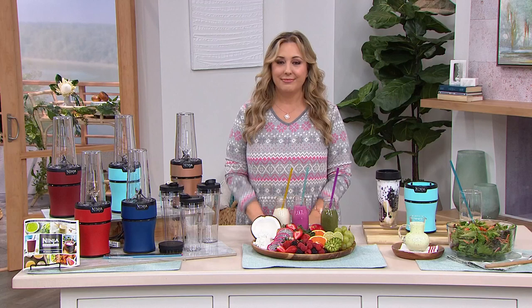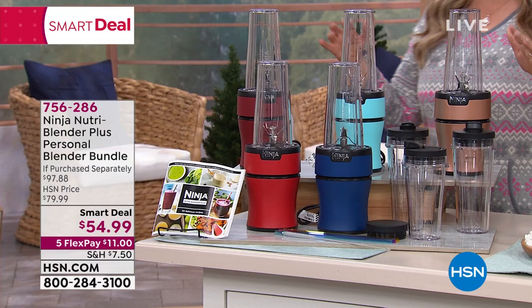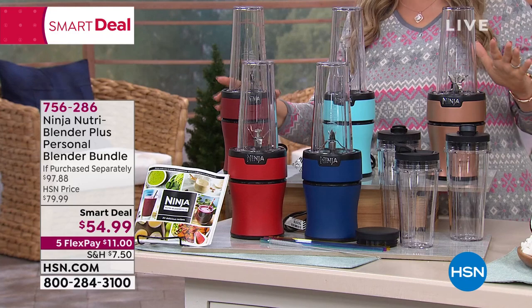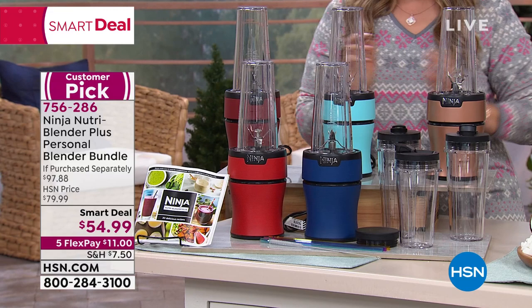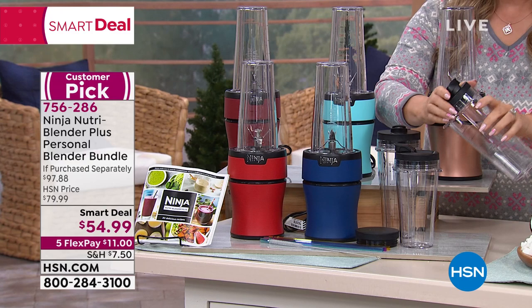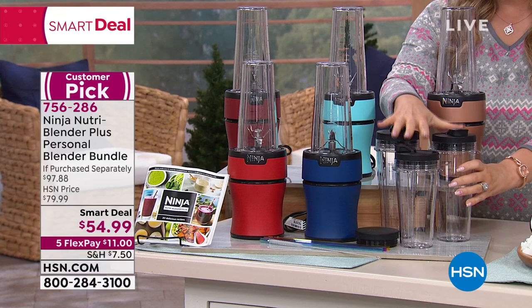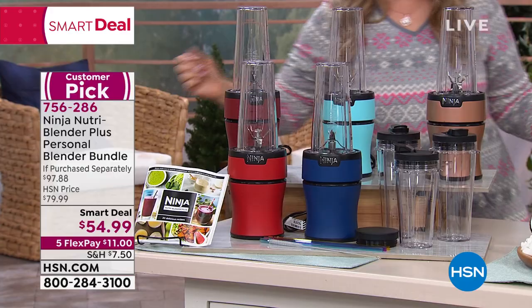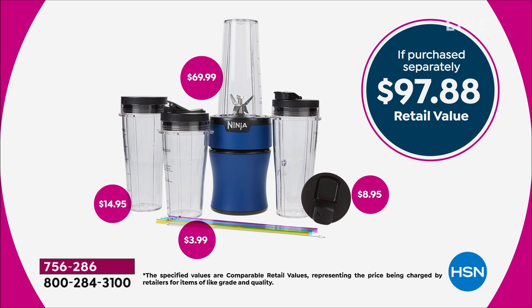Back to the Ninja Nutri Blender Plus personal blender bundle. Colors: navy, red, cinnamon - a little deeper and darker than red, aqua, and copper. It comes with extra cups that screw on top to stay secure, and you can drink from them or use a straw. You get three extra cups, a recipe book from Ninja, and that push-down technology. 4.7 out of 5 stars - a $97.88 retail value, with the Ninja itself at $69.99, but today you get everything for $54.99.